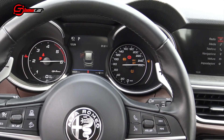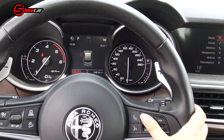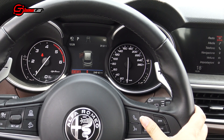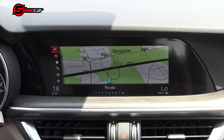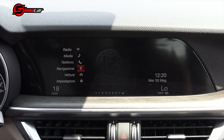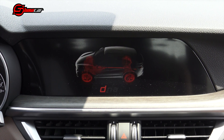Il quadro strumenti di tipo analogico e digitale comprende un grande schermo che riporta numerose funzioni, commutabili da rotore o dai comandi sul volante. Lo schermo di connettività propone un navigatore estremamente semplice nel suo utilizzo. A favore di questo sistema troviamo l'eccellente illustrazione grafica dei parametri del propulsore e del DNA, commutabile attraverso il piccolo rotore supplementare.